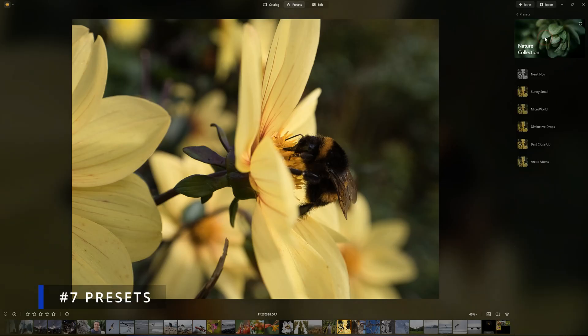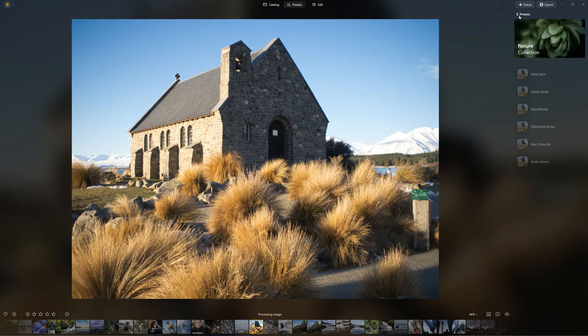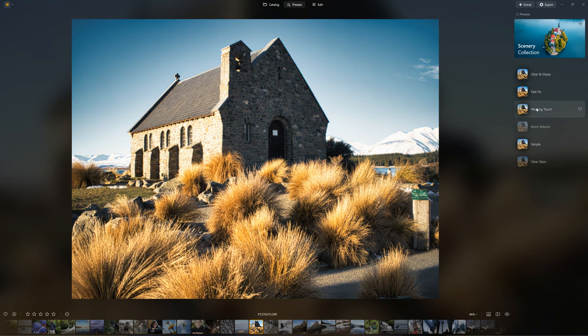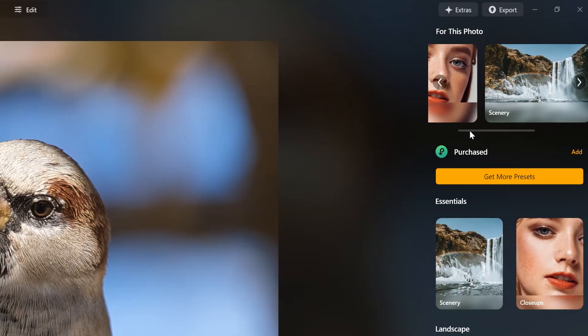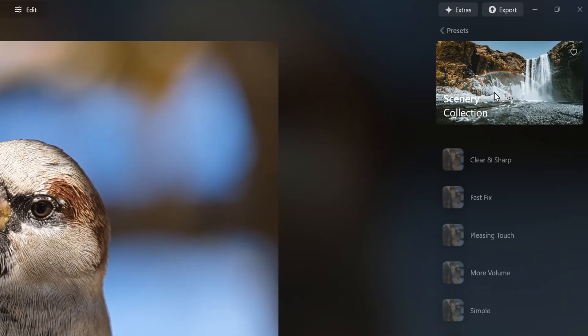Luminar Neo features 21 preset collections with each collection containing between five and six individual presets. Collections include everyday essentials such as easy landscapes, sunsets and portraits, to experimental alternatives such as filmatic, big city lights and artistic, making it easy to get great results quickly and easily. While presets are not unique to Luminar Neo, it takes presets further than most. For example, Luminar will assess your photo and recommend which preset collections may suit your image best.